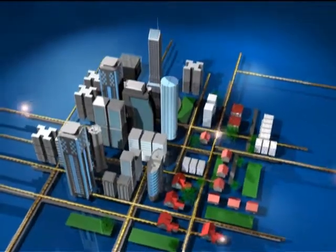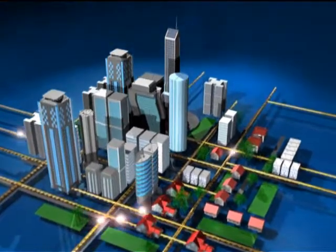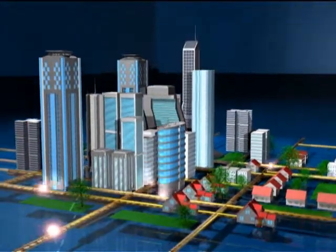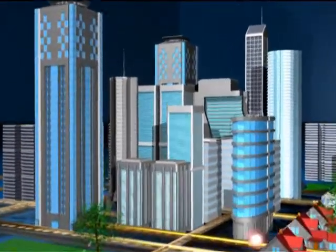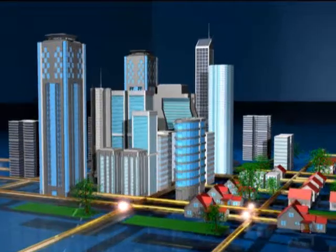Fiber optic systems are state-of-the-art in telecommunication networks. Initially a key enabler of the information highway, these systems now extend to the premises, including the home, and allow the critical bandwidth needed for the telecommunications triple play: voice, video, and data along one line.